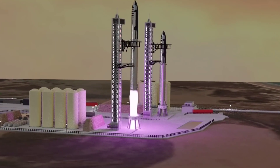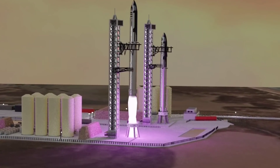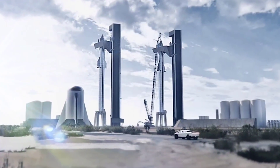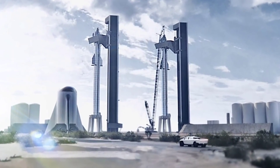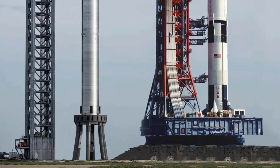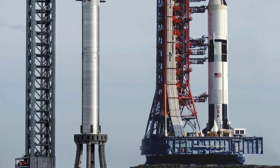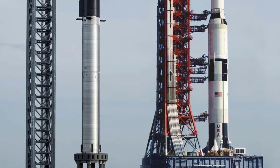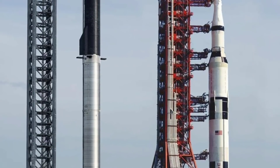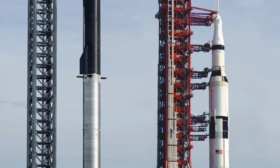Starbase could have another orbital launch tower in 2022 to support back-to-back Starship operations, according to a graphic SpaceX submitted to the US Federal Aviation Administration and a previous statement by company leaders. On Friday, December 3, SpaceX founder Elon Musk shared that SpaceX will also build a Starship orbital launch tower at NASA Kennedy Space Center's historic launch complex 39A.